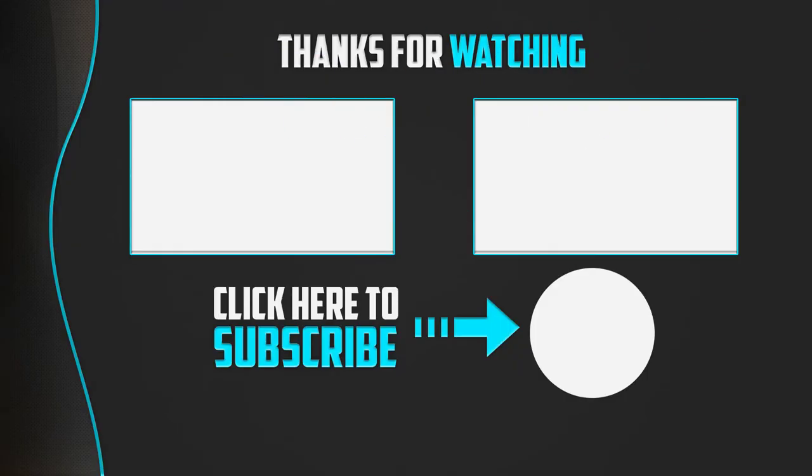Thanks for watching guys. I hope you liked this video. If this video was helpful to you, please make sure to like, comment, and subscribe. If you have any questions related to these products, you can leave a comment down below and I will get back to you as soon as possible. Thank you.